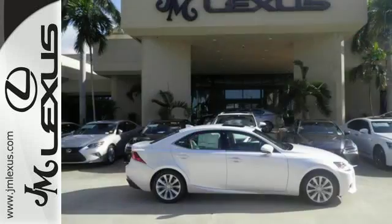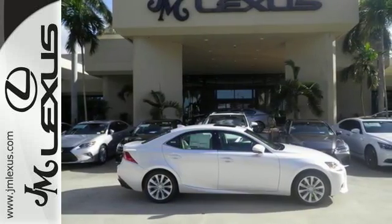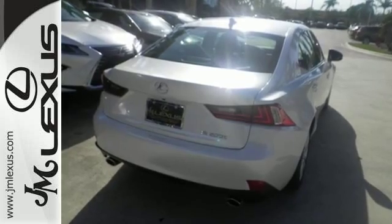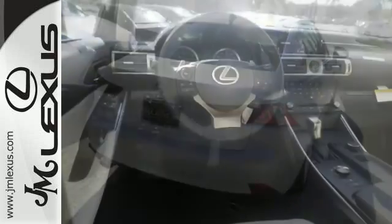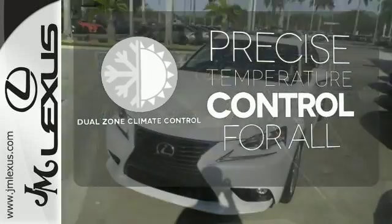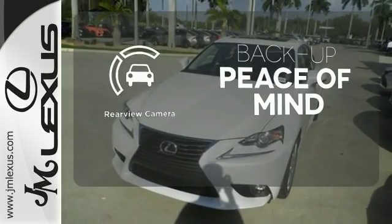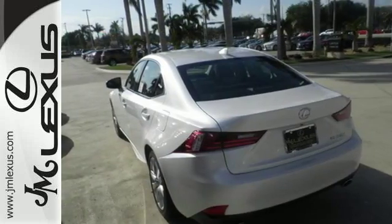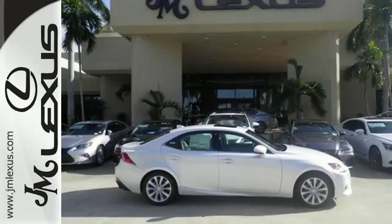Smart Stop technology and 10 standard airbags are there for your safety. Easily tailor the ride to fit the road with Drive Mode Select and Vehicle Dynamic Integrated Management with Sport Mode. No one will complain about the temperature with the Dual Zone Climate Control. Hindsight is 20-20 with the backup camera. The look, the feel, and the taste of luxury you're looking for with sports car flair.